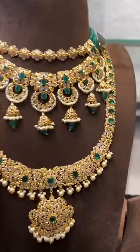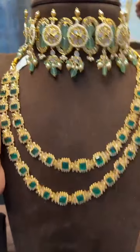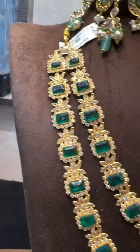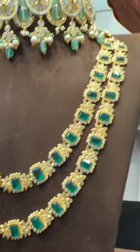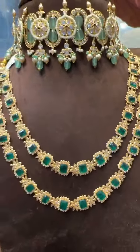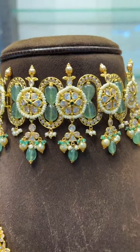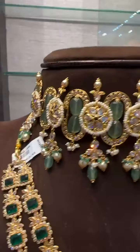Next we have one more very beautiful piece — a step mala, only 40 grams for the long one. And with matching we have a very beautiful Victorian choker, just 35 grams. This is a very beautiful piece.